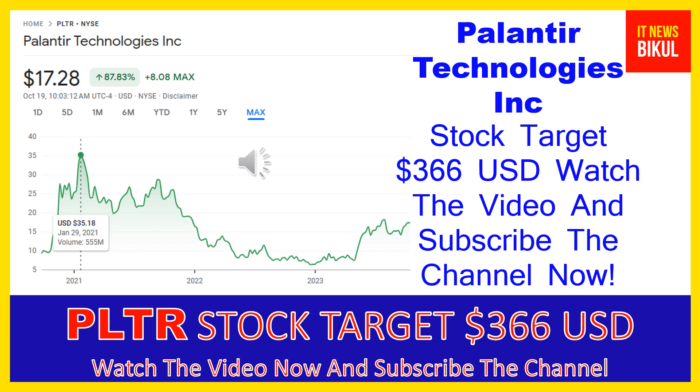In PLTR stock, a bounce-back chart pattern has begun now, and after a few days PLTR stock can give a very huge sharp up-move rally from this level. If you want, you can take a position now on PLTR stock and earn good profit. You can buy PLTR stock as a cash segment, take delivery in your demat account, and hold for the next one to two years. After one or two years, PLTR stock can be traded at $366 USD level.